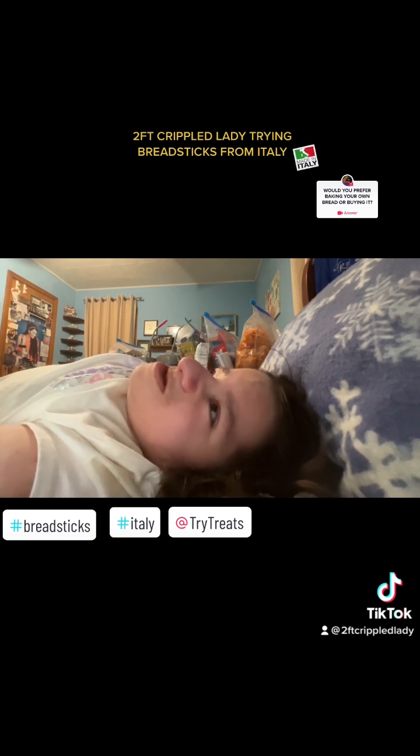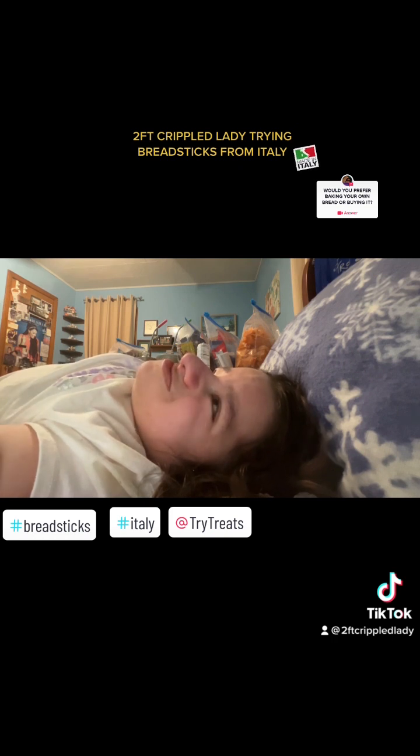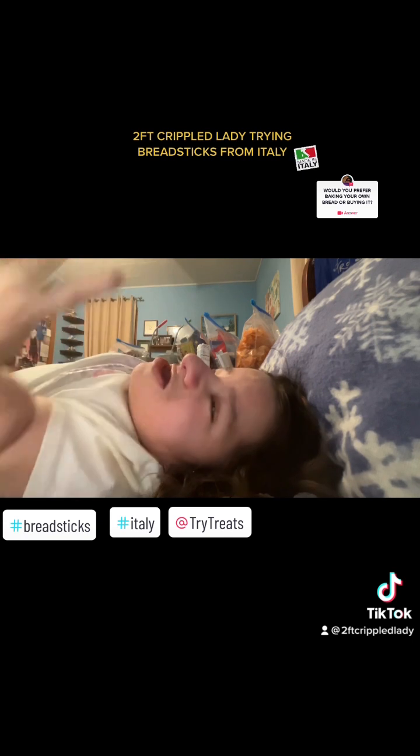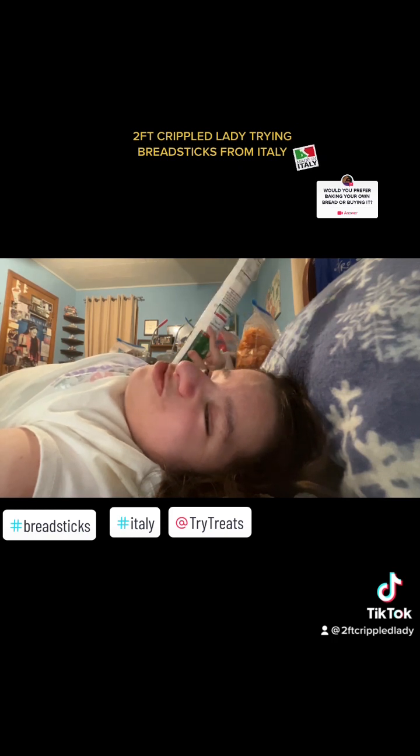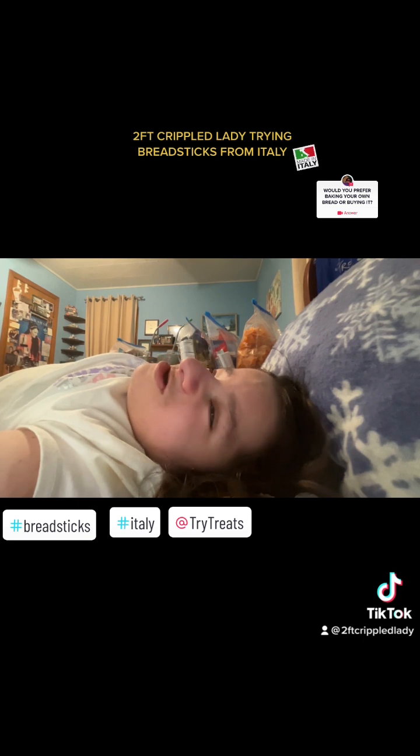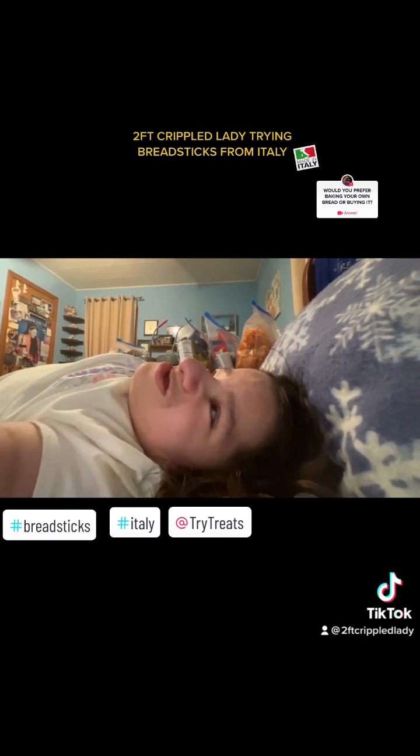On a scale of 0 to 10, I'm going to give them about an 8. They're nothing to brag about, but they're still good. Are they delicious? I mean, they're good. But are they anything special? No. They're your typical breadstick — I mean, how could you screw up a breadstick? I'm going to give them an 8 and say that they are still delicious in their own category. Let me know, guys — if you have ever been to Italy, have you tried these breadsticks? And are they popular there? Let me know all that stuff in the comments below.